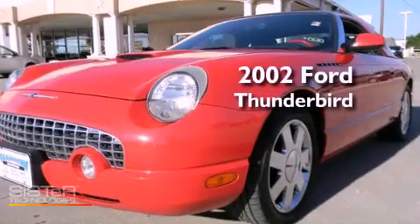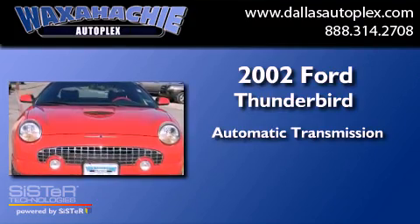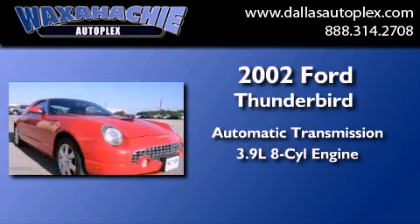This is a 2002 Ford Thunderbird. This car has an automatic transmission and a 3.9 liter V8.